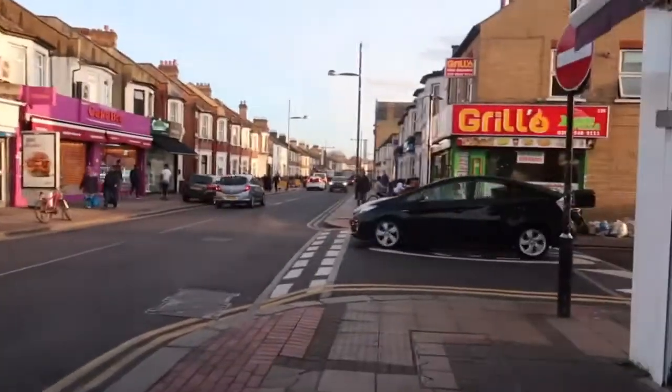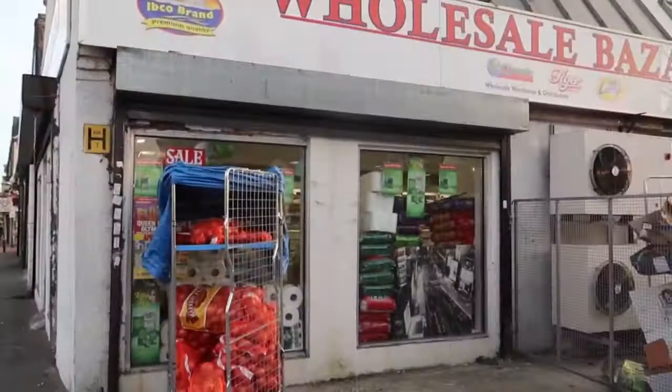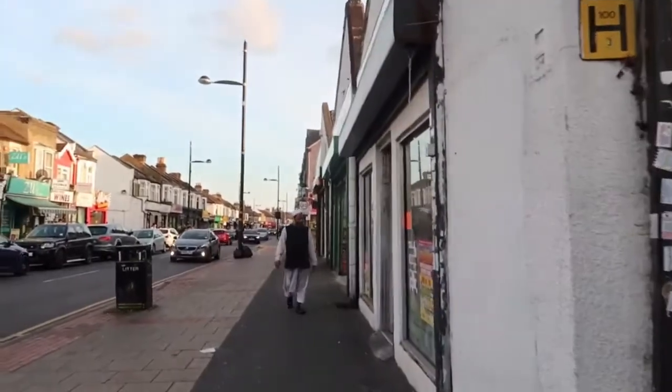This area is actually the busiest area in East London. But I've been there on a Sunday evening and most of the shops were closed, so you can't see many people on the street.